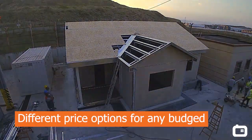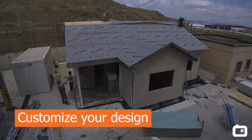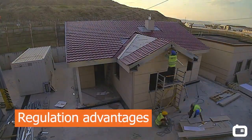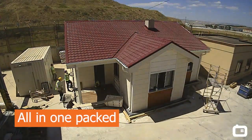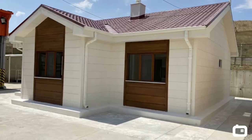When it comes to low-cost prefab housing, simple, cheap, and not very useful prefab houses may come to mind. However, with innovations in advancing technology and production systems, it is now possible to produce modern, stylishly designed, luxurious living spaces with modular housing technology.